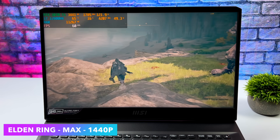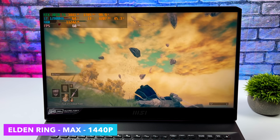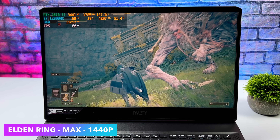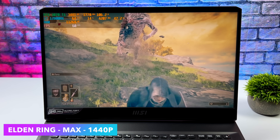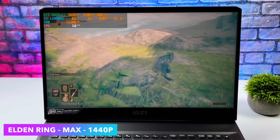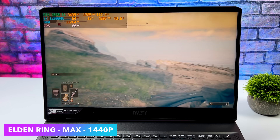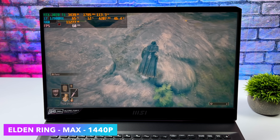Jumping right into it with Elden Ring, totally maxed out at 1440p. This game does require a pretty powerful CPU and GPU at maximum settings, but with that 3070 Ti and the 12800HX it's no problem at all to run it at 1440p. And if we went out of HDMI from the back of this unit, I'm pretty sure we'd be able to do 4K with this game.